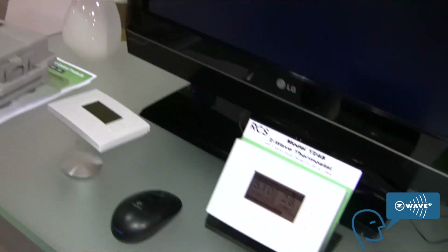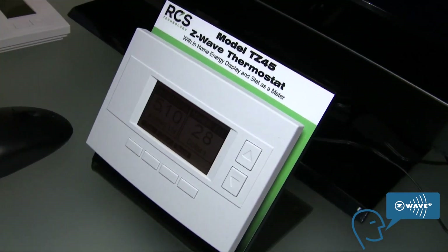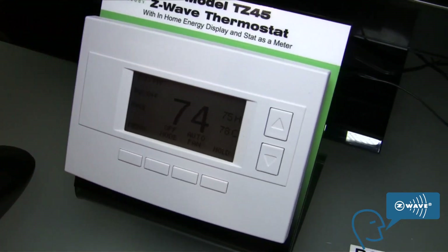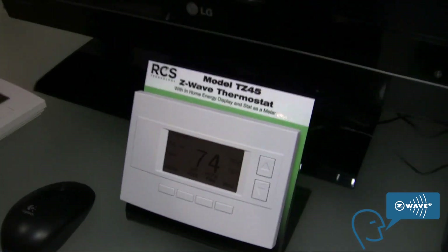This is basically a different version of the thermostat. It has a little bit different firmware on it — it does Z-Wave and different remote technologies.